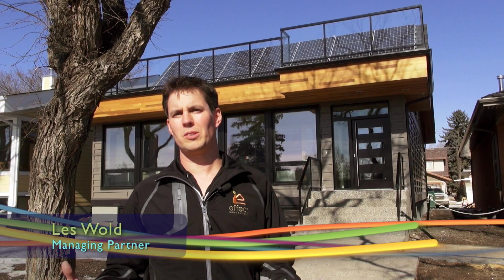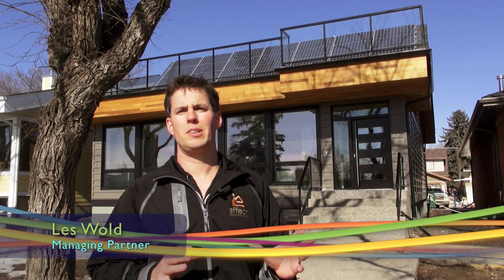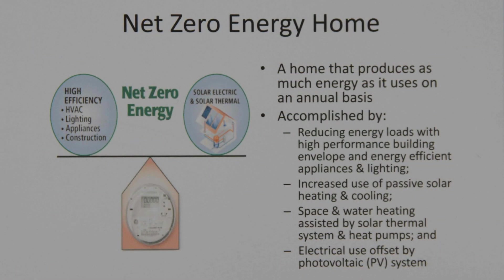These three homes are built with the concept of building to net zero energy or near net zero. Basically what net zero is, is a home that produces as much energy as it consumes over the course of a year. The project is called Belgravia Green and it's a partnership between Jeanette Bowman, her husband Kevin Taft, Effect Homes, and some local green energy experts.